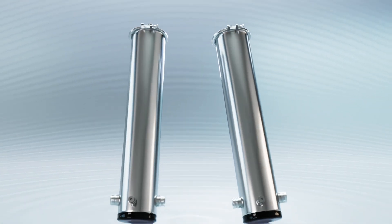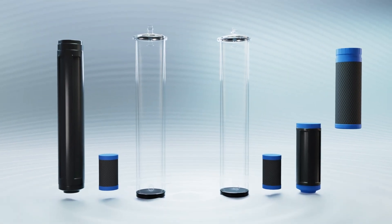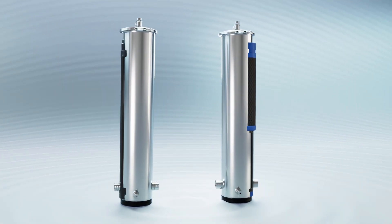The housing is very compact, so the system can easily be installed in any house. Thanks to the innovative housing design, you can freely choose between two functional cartridges.